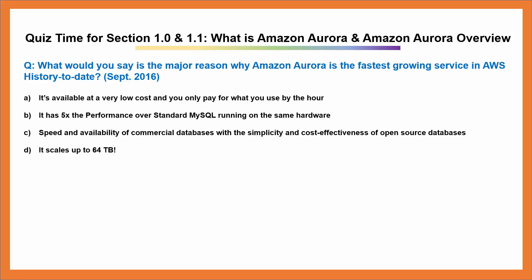So now it's time for a quiz on section 1.0 and 1.1: What is Amazon Aurora and Amazon Aurora's overview?